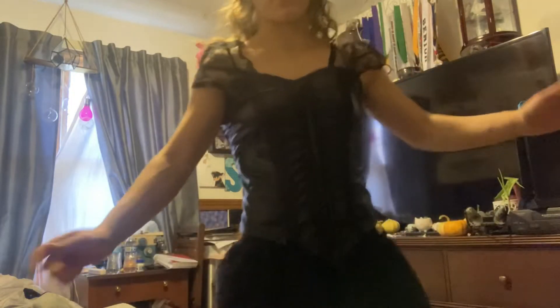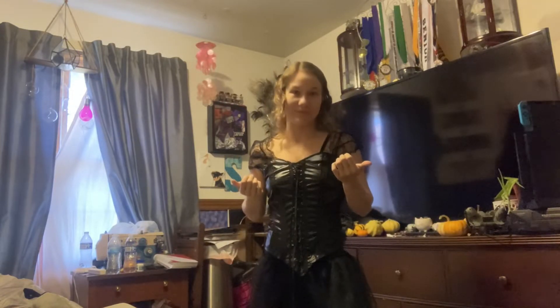I know you guys can't see it too well, but yeah, there's just a tutu. For a handmade costume this is awesome — she did amazing.